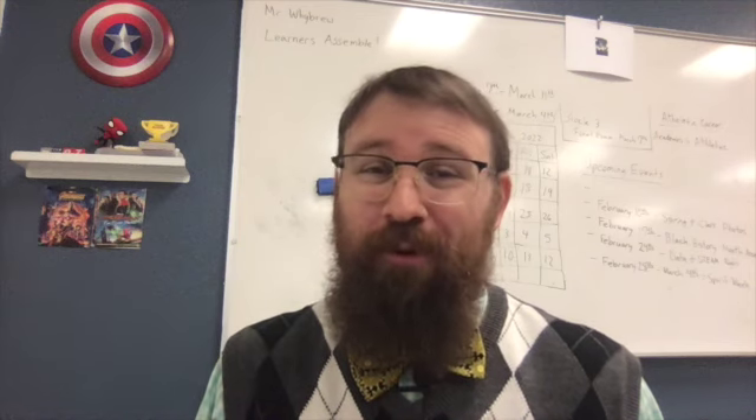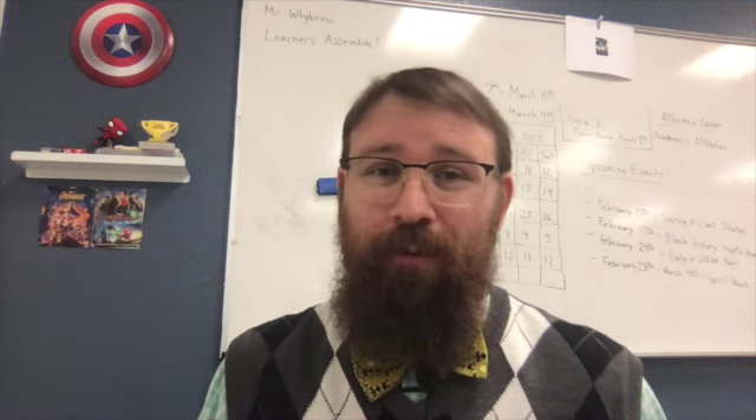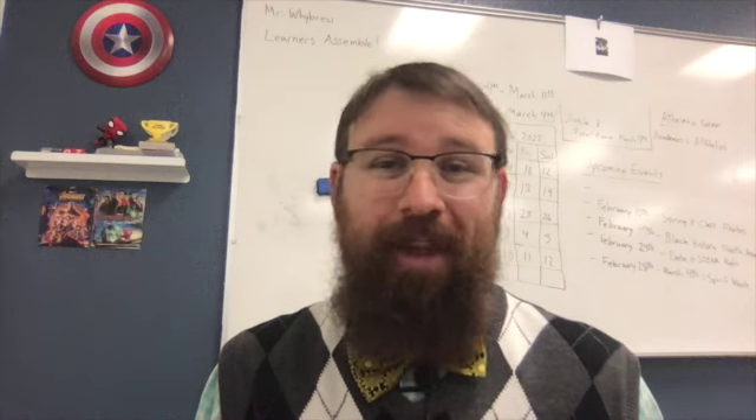Thank you, ladies and gentlemen, for joining me for another wonderful episode of The Wonders of Science with Mr. Wairu. Keep an eye out for the questions that will be at the end of the video. And as always, enjoy the wonders of science. Good day and goodbye. Take care.